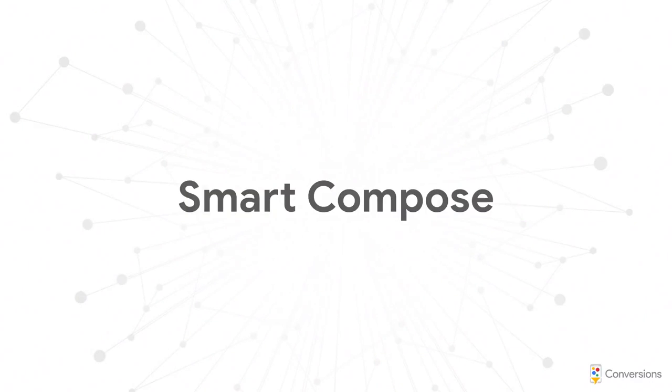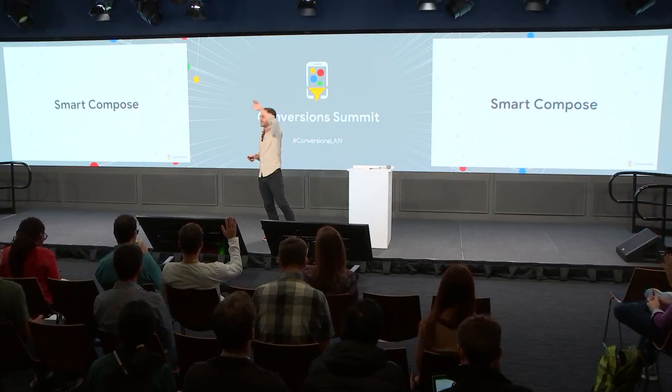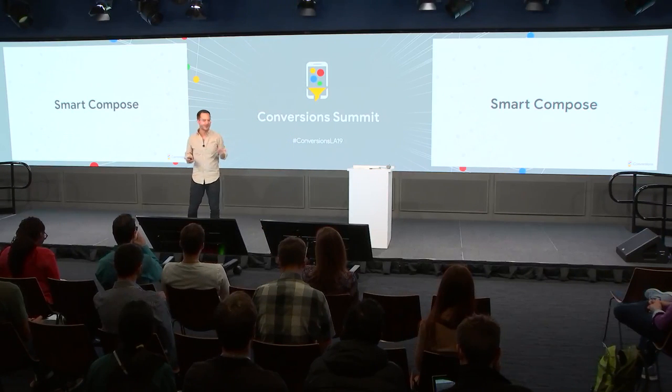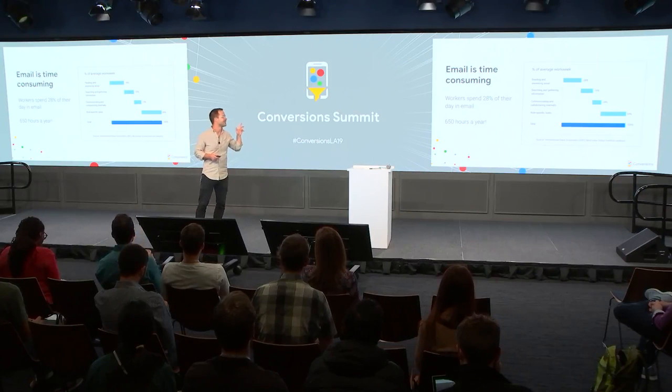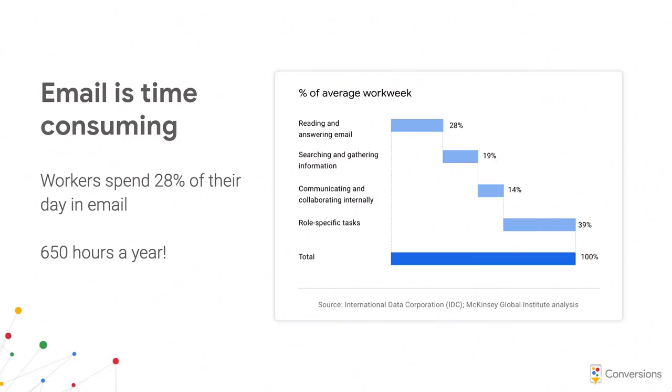I'm going to talk about Smart Compose. Everybody writes a lot of email — there's a study from McKinsey that on average workers are spending over a quarter of their day in email. Writing emails takes longer than reading emails, so we thought there'd be something we could do in writing assistance.